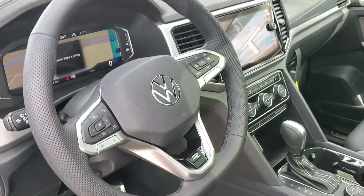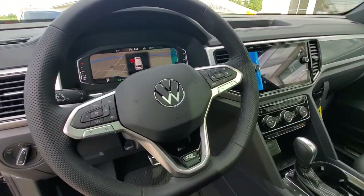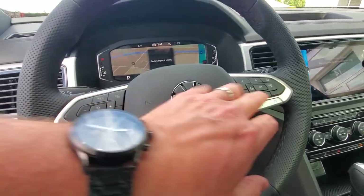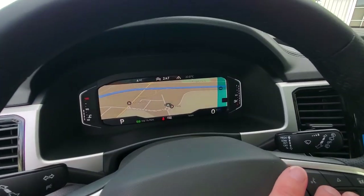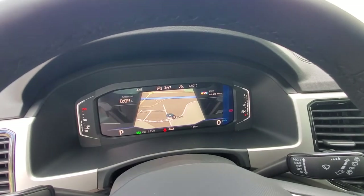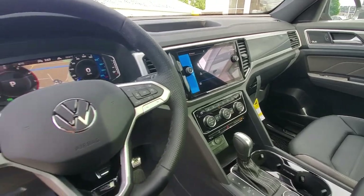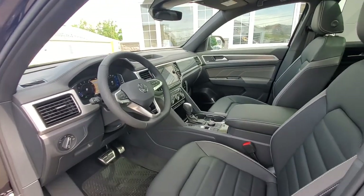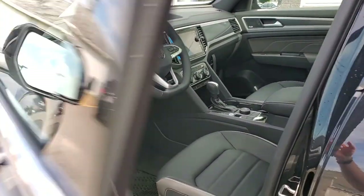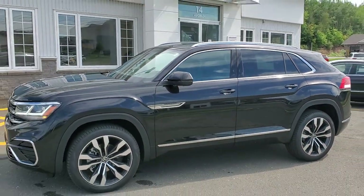The steering wheel on this R-Line is a little bit different — it's thicker than a typical steering wheel, perforated, heated leather, multi-function, and digital cockpit so you can customize the view however you wish. You can have the nav map up or switch over to the radio. From a tech side you're going to have lane assist, front and rear assist, side assist, and adaptive cruise control with stop and go — it's got the full gamut. Thanks for watching.